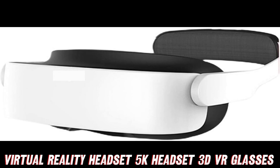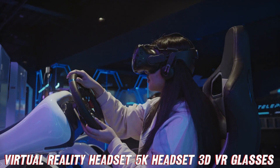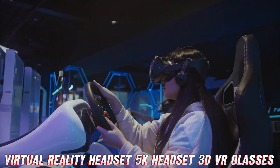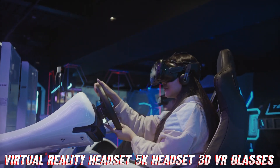So, what are you waiting for? This VR headset is the ultimate fusion of cutting-edge technology, comfort, and pure awesomeness. Get ready to experience virtual reality like never before and embark on adventures that'll leave your friends green with envy. Trust me, once you try it, there's no going back to the mundane realms of reality.